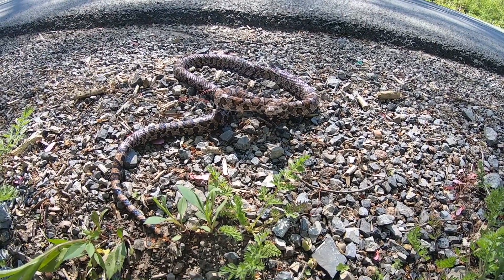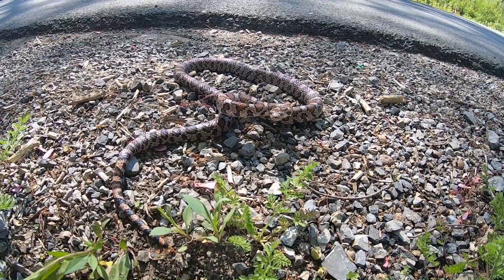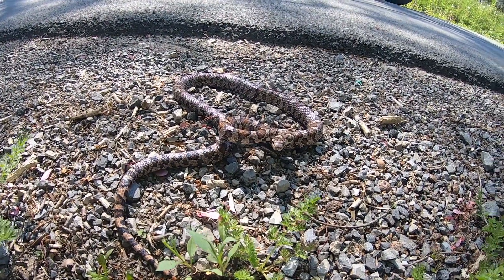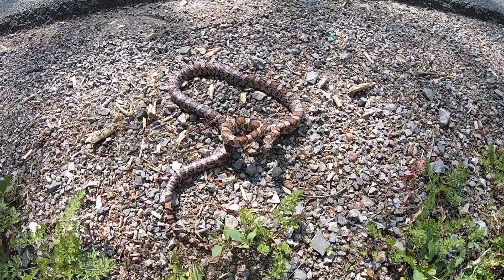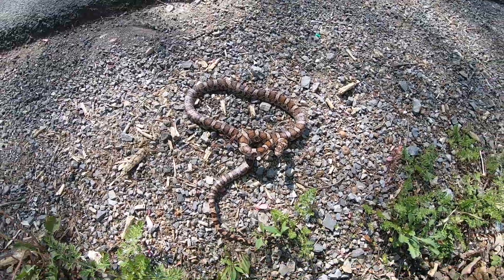I still don't want to get bit by it - they can tear your skin up. But this is pretty cool. If there are any snake experts watching, let me know what kind of snake this is. I'm gonna let this guy go.